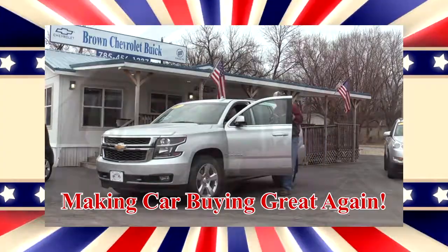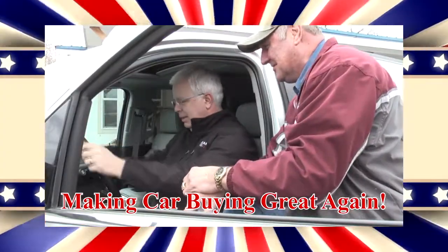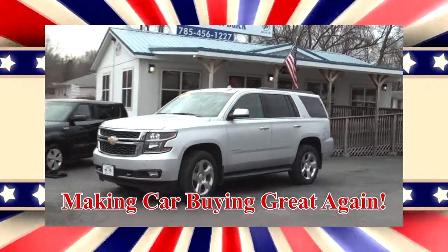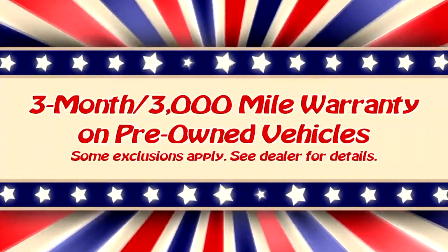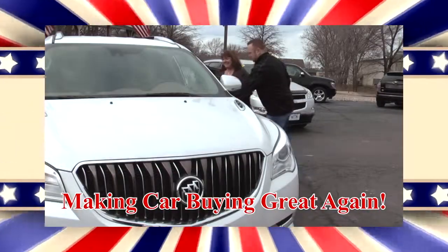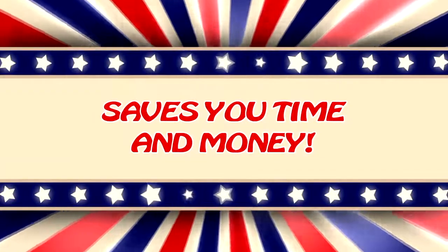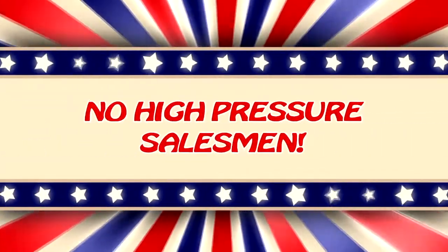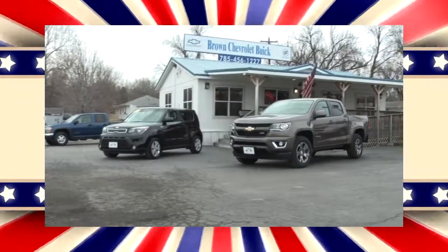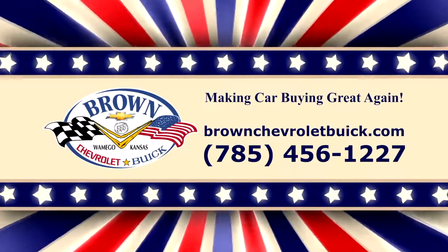Brown Chevrolet Buick in Wamego is driven by the spirit of American ingenuity. Come in for a new Chevrolet car, truck, or SUV. If we don't have exactly what you want, we'll find it for you. We also have a great selection of used cars. We make sure you have an easy, fun, and transparent sales experience that saves you time and money. But if you want high-pressure salesmen and an hour spent in the finance office, you'll just have to go elsewhere. Brown Chevrolet Buick in Wamego — we're making car buying great again.